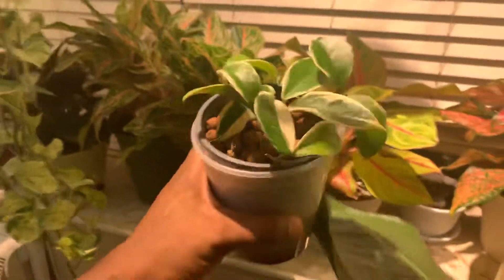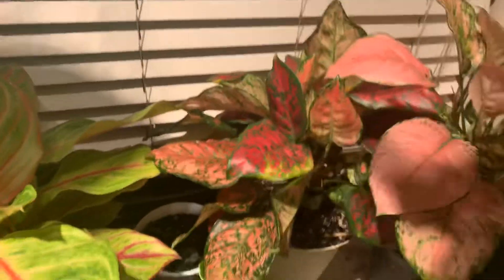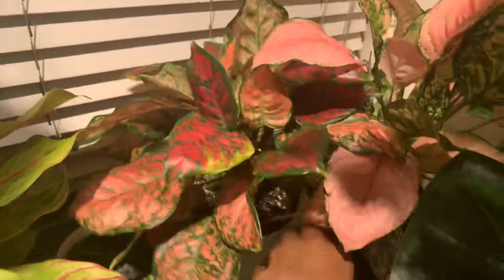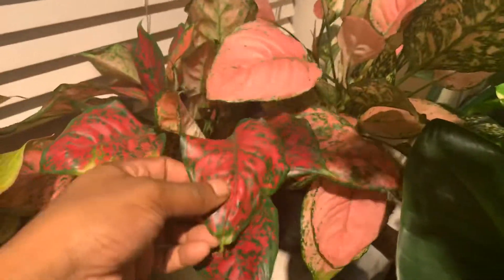Then we have another red one — this is like a fake Valentine Aglaonema. You see how this one looks? This is how the Aglaonema I showed you in the bedroom — the really red one — looked when I first got it. This one though has not transitioned even after over a year. I'm waiting for it to transition and get beautiful, but it may not be in its genes.